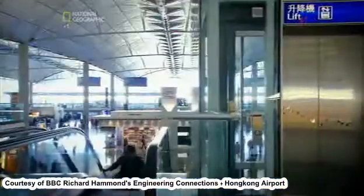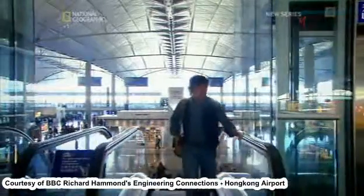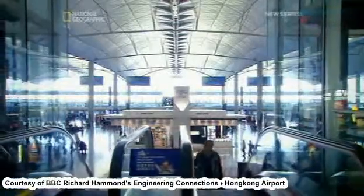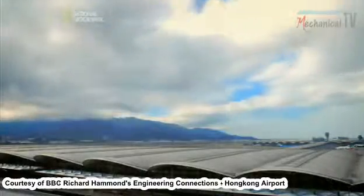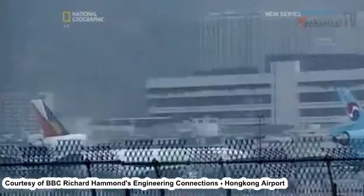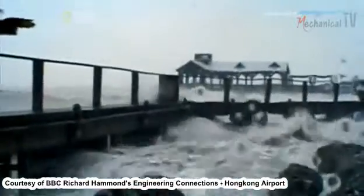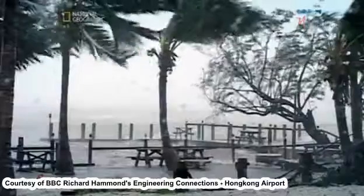In a terminal with so much space, there's no shortage of room for retail therapy. But the size of this building posed another problem for the airport engineers. Remember those typhoons? These severe tropical storms have their own internationally recognized scale of destruction. At the top of the scale, category five, wind speeds can escalate to 250 kilometers an hour.